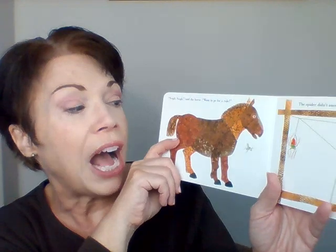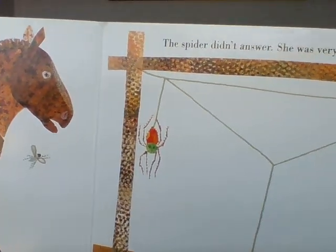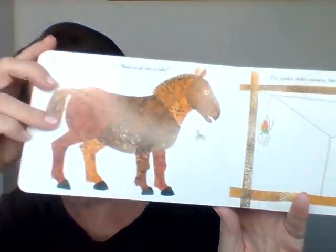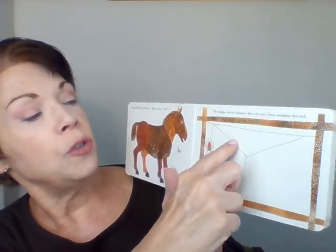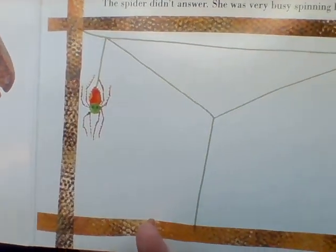Nay, nay, said the horse. Want to go for a ride? We've got a new character — a big brown horse. She wants to know if the spider would like to go on a ride. But the spider didn't answer. She was too busy spinning her web. Let's watch the illustration and see if her web changes on each page. Right now she's got a line across, two diagonal lines, and one vertical line. Do you see it?